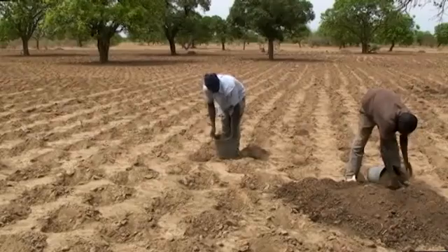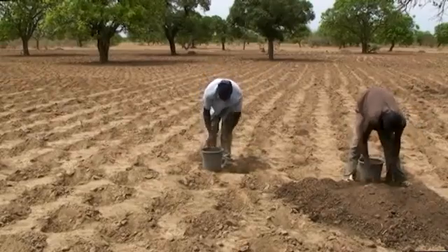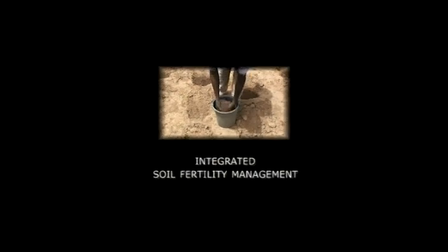The combined use of improved varieties, mineral fertilizer and locally available organic materials is called integrated soil fertility management.